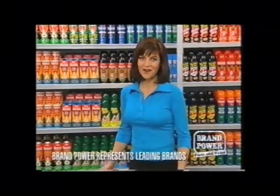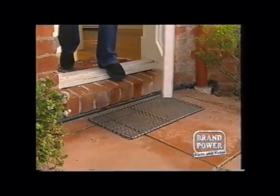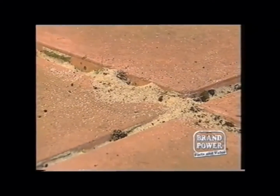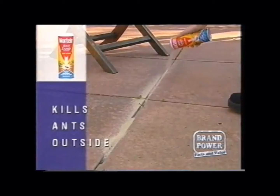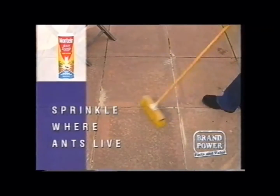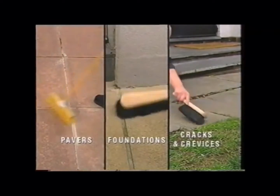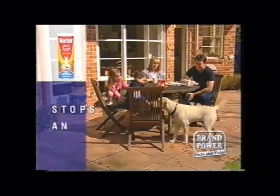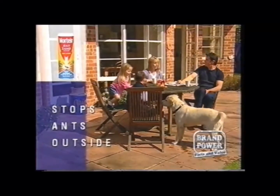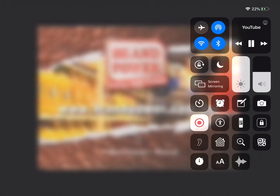Ants are a nuisance in and around the home, but there's a new way to control them. More Teen Ants Sand. Because ants nest outside, More Teen Ants Sand is specially developed to kill them before they invade your home. Simply sprinkle and sweep where ants live — between pavers, around foundations and in cracks and crevices — for protection against ants, including fire ants. Stop ants outside so they don't get into your home with More Teen Ants Sand at your supermarket now. Brand Power, helping you buy.